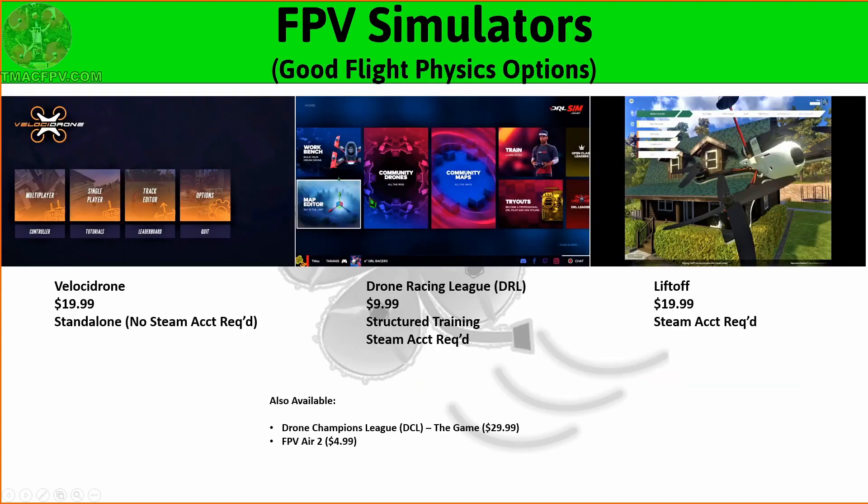Let's take a look at some of the simulators that are out there. In my opinion, three of the best flight physics, most realistic — i.e., flight simulators as opposed to just games — also with the most robust features currently in use are Velocidrone, Drone Racing League or DRL, and Liftoff. All three of these you'll find useful for practice and all three are similar in cost at this time.